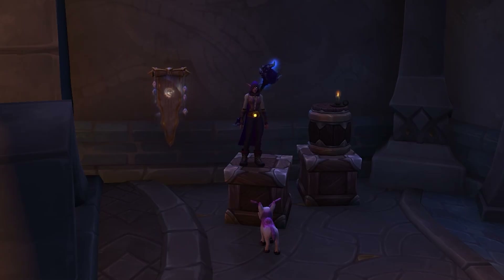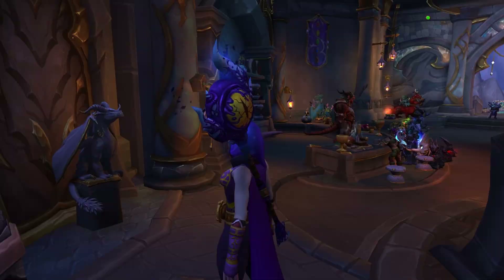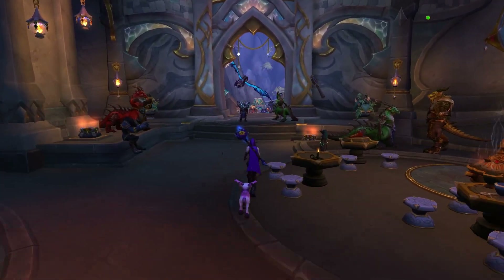Hey guys, welcome to another WoW video - the first one of the year! I thought I would show off a vendor. She's not new, but recently she's had some new stuff added to her, so let's go check her out. I'll show you where she is and all that fun stuff.